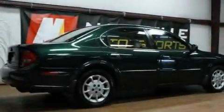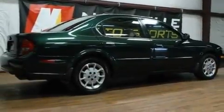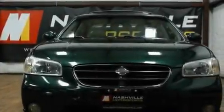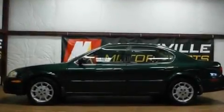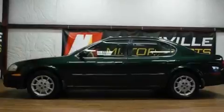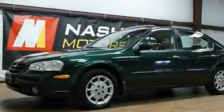Its top features include a sunroof, a rear split-bed seat, a rear window defroster, tinted glass, rear impact crumple zones, halogen headlights, an anti-lock braking system, a passenger-side airbag, a keyless entry system, and cruise control.